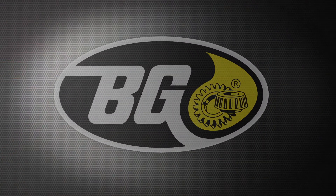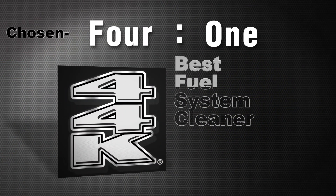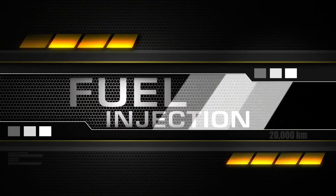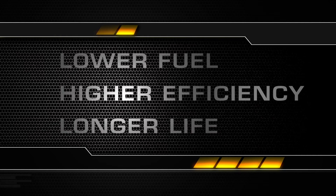Service managers choose BG44K 4-to-1 as the best fuel system cleaner compared to all other products combined. The BG air induction and fuel injection services pay for themselves in lower fuel cost, higher engine efficiency, and longer life.